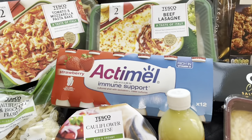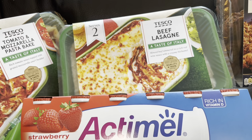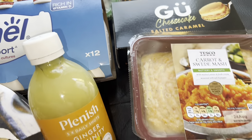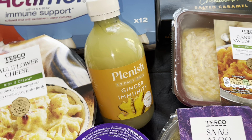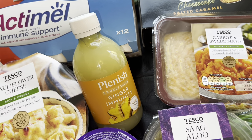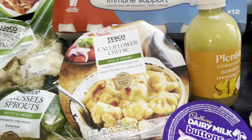So I've got some tomato mozzarella pasta bake and beef lasagnas — they serve two. Then some onion bhajis, we're having a curry night. Got some carrot and sweet mash. I absolutely love the ginger shots. Mum wanted to order another one but we didn't add it as it wasn't on special offer. And then these Actimel Immune — I'm going to have one each morning.